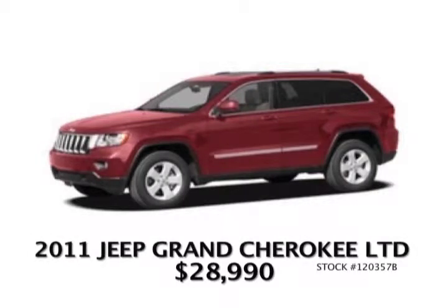Next, a 2011 Jeep Grand Cherokee Limited — these things are made to go through the snow. Jeep has pioneered the four-wheel drive system for a long time. This one has a 5.7-liter V8, leather, heated seats, navigation — another local trade-in, all for only $28,990. Don't miss that one — that's one of the manager's specials.